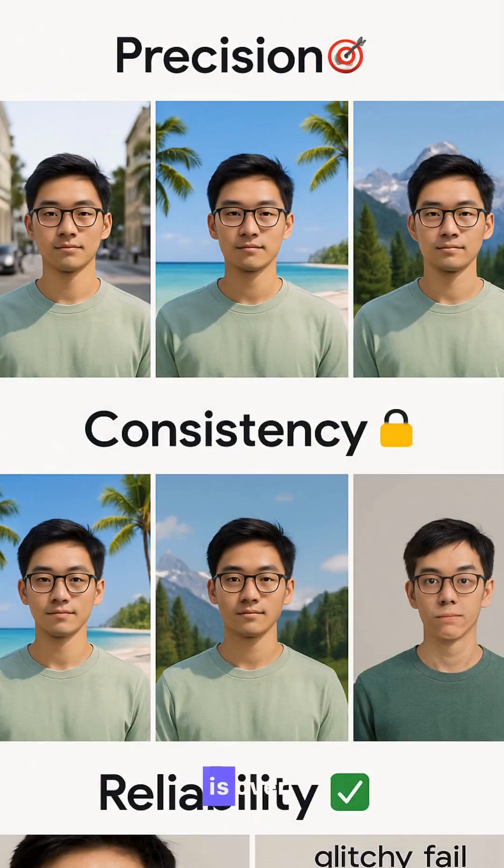For creators, the guesswork is over. Gemini 2.5 brings precision, consistency, and reliability, so every edit just works.